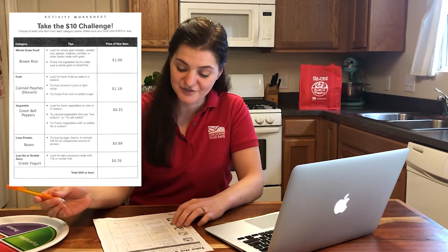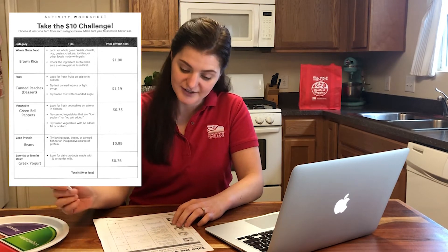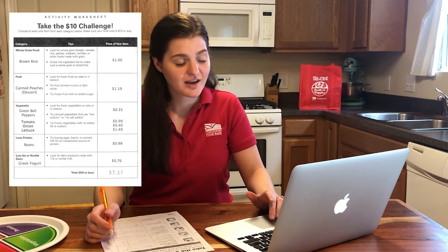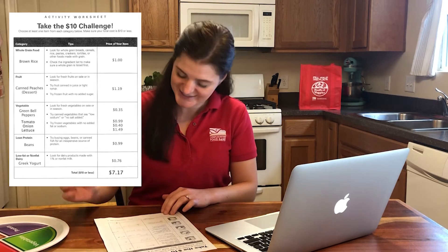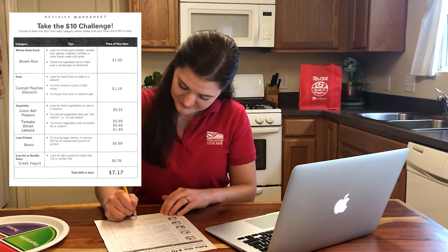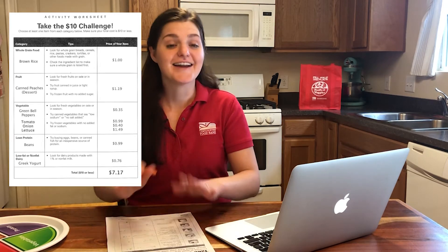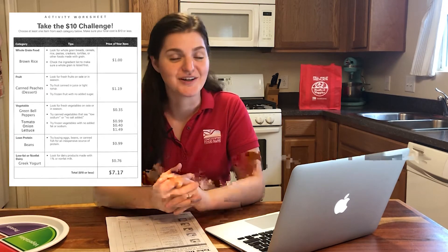Now that my list is complete, it looks like I'm still under $10, so I have room to add more things if I'd like. I'm going to add more veggies as toppings — a tomato, an onion, and some lettuce. Now my list is actually complete and I'm ready to go to the grocery store. I'll see you there.